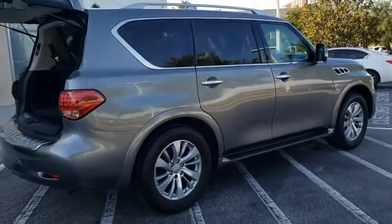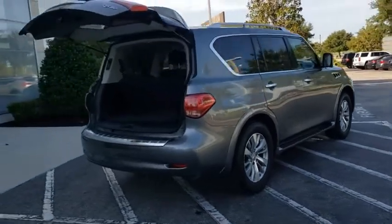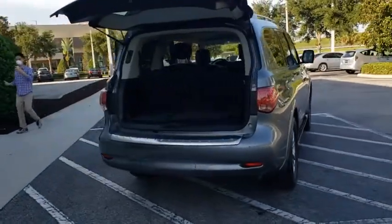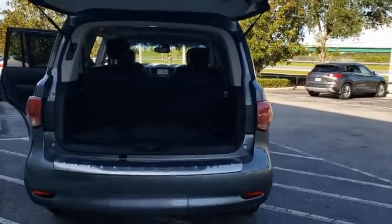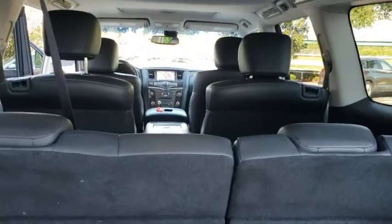This vehicle has less than 50,000 miles. Here are some of this vehicle's great options: back-up camera, tow hitch, anti-lock braking system, power liftgate, navigation system, steering wheel audio controls, traction control, stability control.